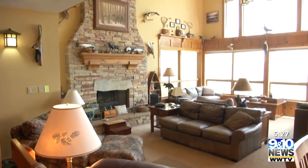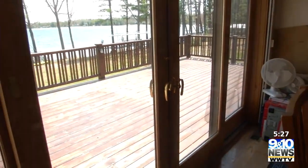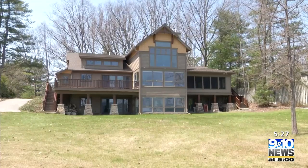This home comes fully furnished and turnkey for someone to move right in and enjoy. It has a nice up-north, woodsy feel with a nice wooded setting — just a beautiful getaway in northern Michigan.